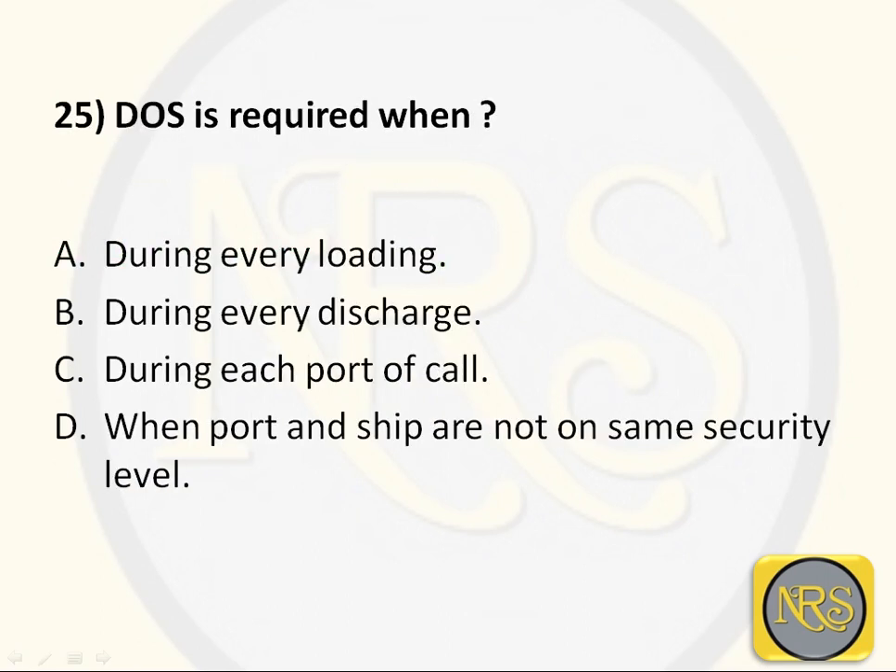Question number 25: DOS is required when — Option A, during every loading; Option B, during every discharge; Option C, during each port of call; Option D, when port and ship are not on the same security level.